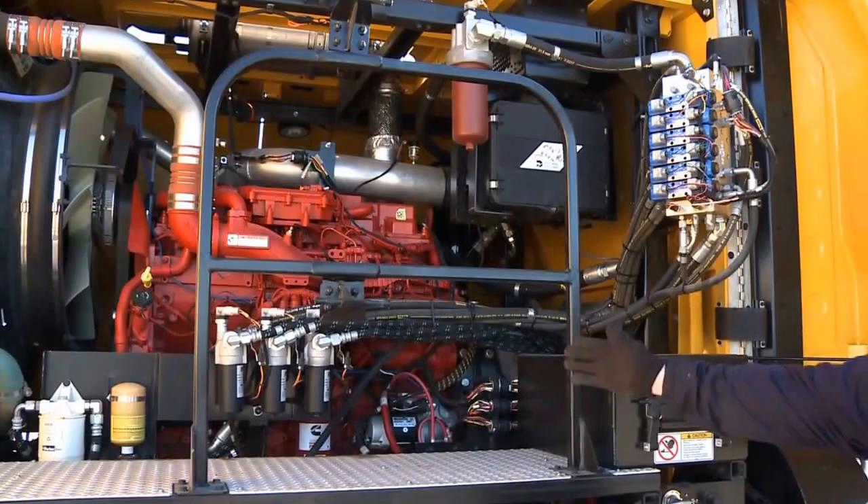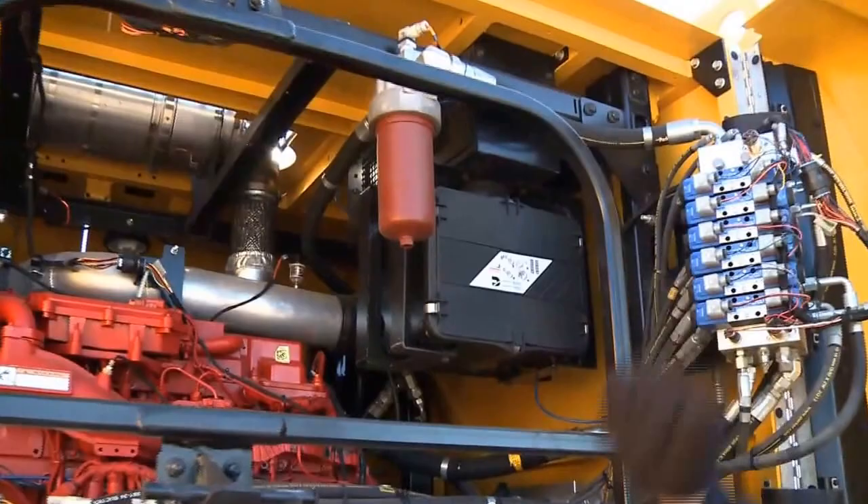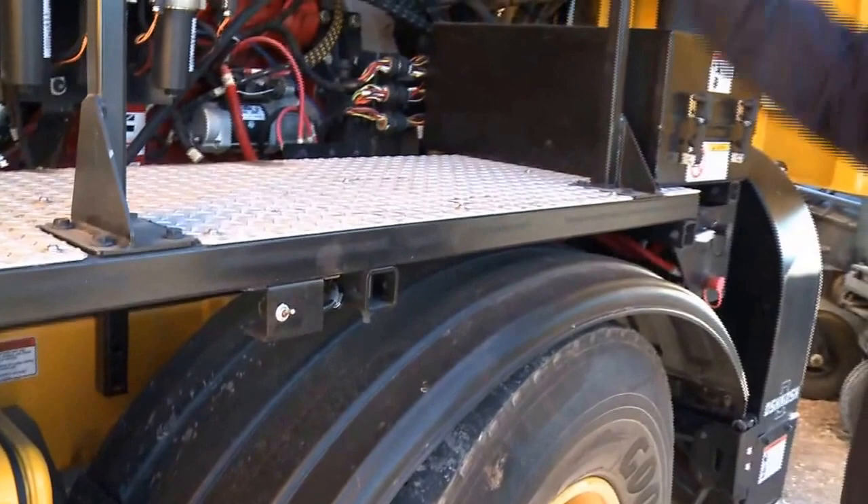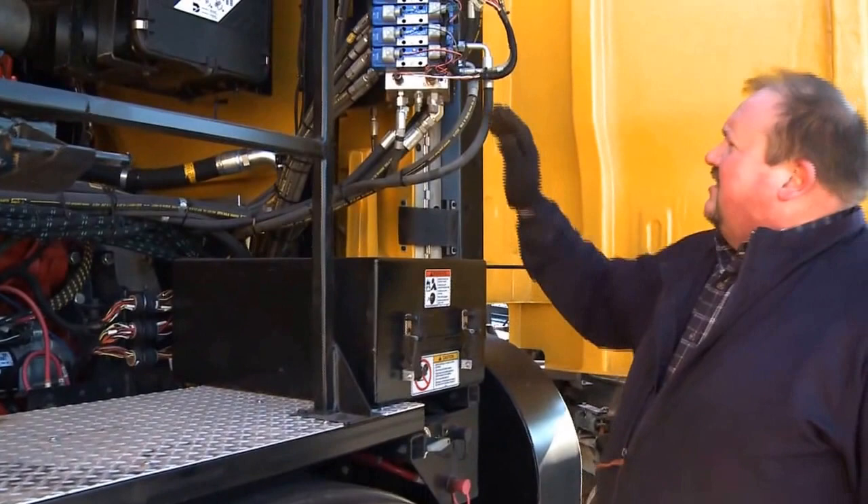Take a look at this engine compartment — it's very clean. Look at the routings and the centrally located filtration: we've got our air cleaner, hydraulic oil filter, charge pump filters, ether bottle, and fuel water separator. Everything is located in a very easy to access position. This is our battery box — one of the nice things is we've got a light switch right here on the catwalk. It can light up the area, accessible from the ground or on the catwalk if you need.